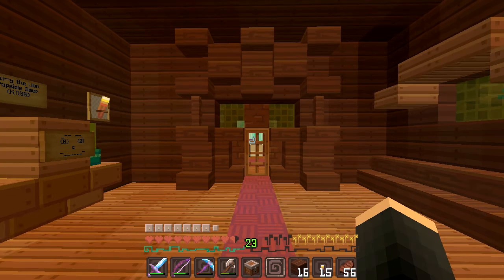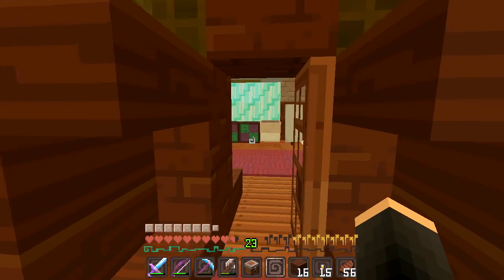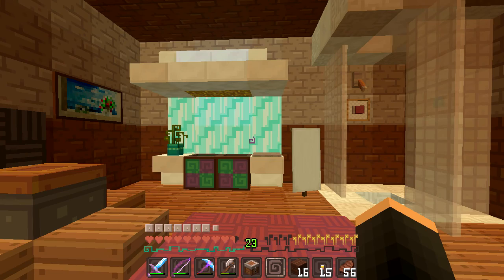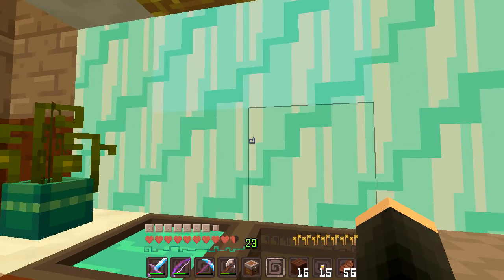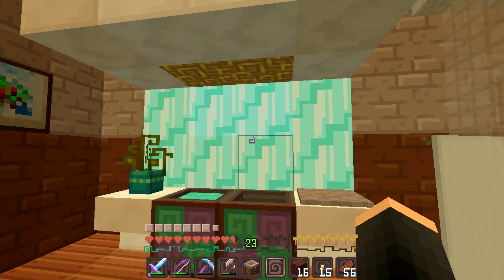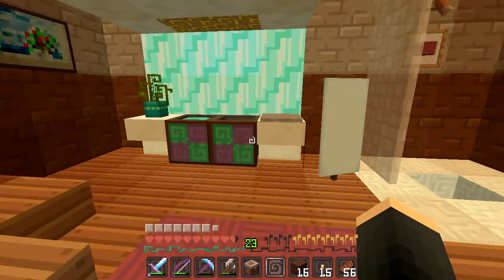Now we're coming to this room, which is the one I worked the hardest on — at least design-wise — because the design was really difficult. This is the bathroom. The first thing my eyes go to is the sink over here. I have some paintings on the cauldrons because I think that makes it look nice. I really wanted to use regular ice so it looks more transparent, but it would melt because of all the light, so I went with packed ice instead, which is fine. There are little lights above it.